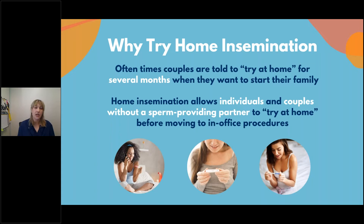Why try home insemination? Couples are often told to try at home for several months when they want to start a family. Home insemination allows individuals and couples without a sperm-providing partner to try at home before moving to in-office procedures. It's considered a first step — it's less clinical, often more comfortable, more meaningful for individuals and couples, and you can control your environment.